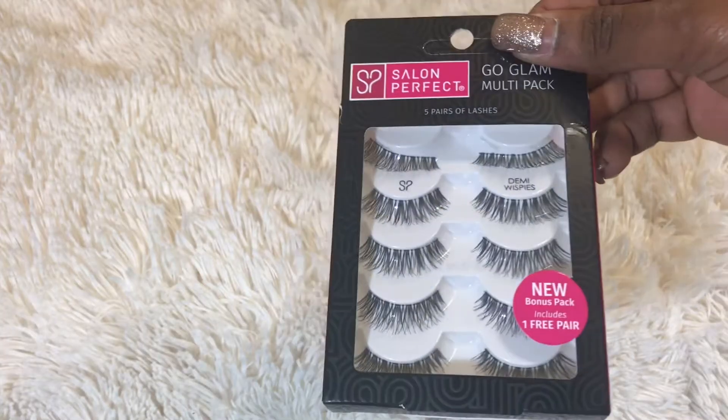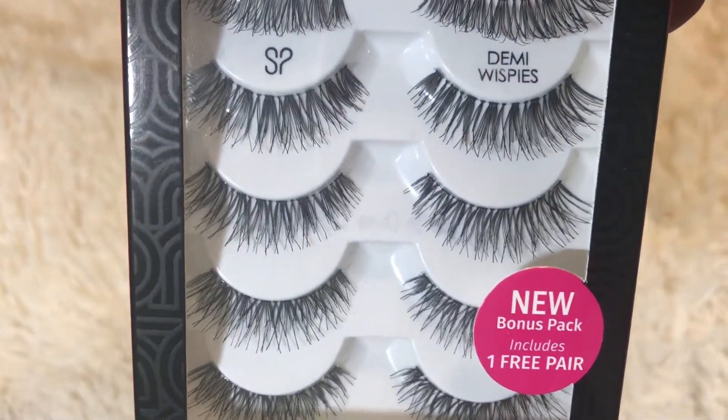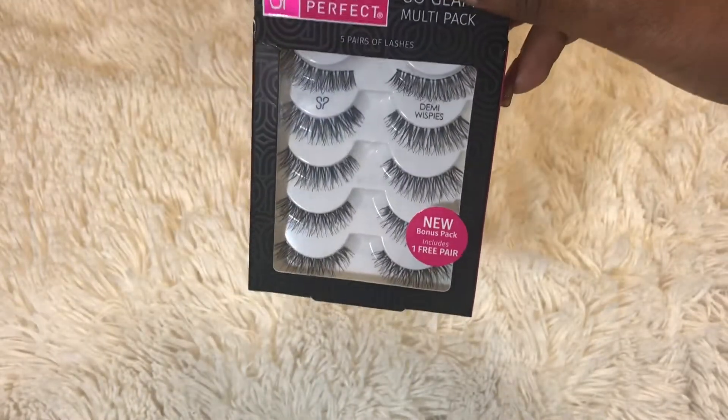The first thing I got is these Salon Perfect Go Glam multi-pack lashes. They are freaking so pretty. I wore them in my last makeup tutorial, so if you want to go see what they look like on, good luck finding that video.